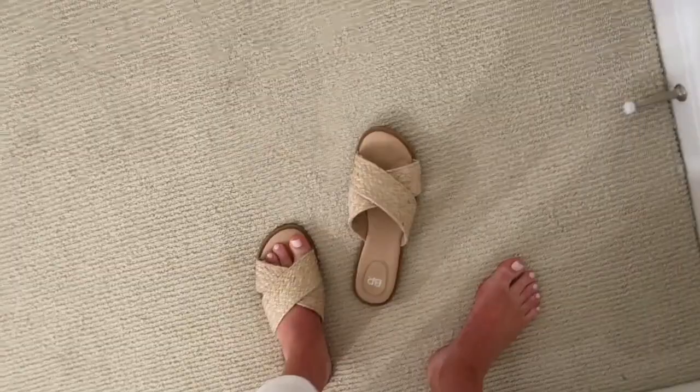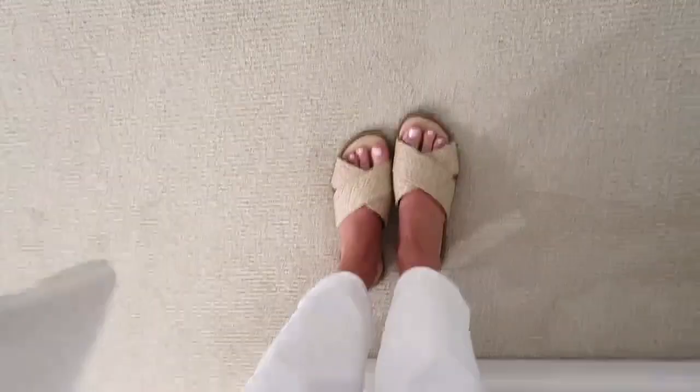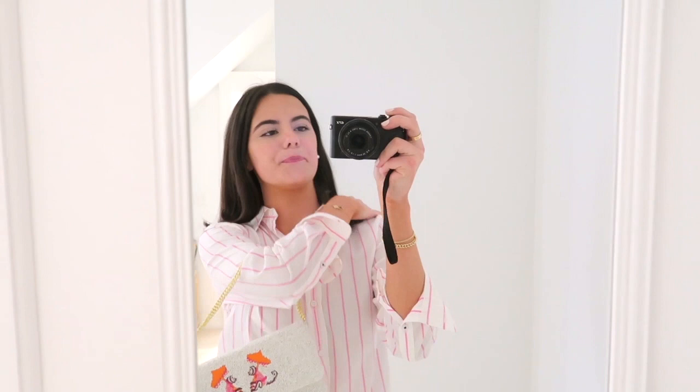I'm also wearing white J.Crew pants and these shoes — I think they're from BP. I'll find a similar pair and leave a link because they're so comfortable. This was the fit — very simple. Since we were eating inside and it's usually freezing, I always like to be pretty warm. So we're gonna put a sweatshirt on, walk around the neighborhood, and then I'm gonna shower and get ready for bed. I'll see you guys tomorrow.